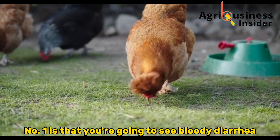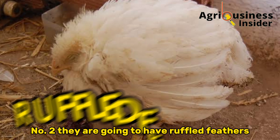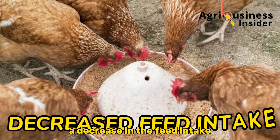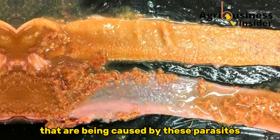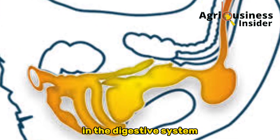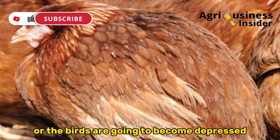Number one, you are going to see bloody diarrhea from your chickens. Number two, they are going to have ruffled feathers. You are also going to observe a decrease in feed intake because the birds cannot feed properly due to the wounds being caused by these parasites in the digestive system. Another symptom is that the birds are going to become depressed.